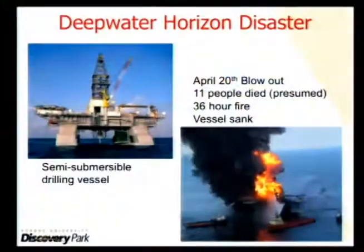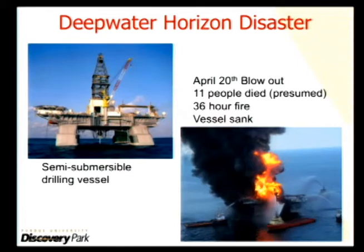I'm going to tell you a particular story, and then the innovation that came out of that story. The problem begins not on the best coast, but on the south coast, and that is the Deepwater Horizon disaster, which was one of the nation's worst oil spill disasters.